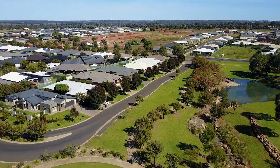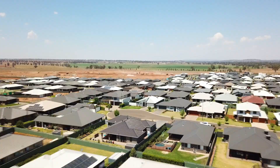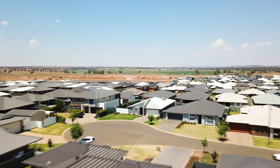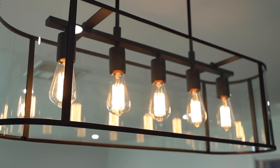Set in one of Dubbo's blue-chip locations, Southlakes Estate offers a fantastic lifestyle and this wide cul-de-sac offers you privacy and an idyllic access to the parklands and waterways. Eleven Spring Court has been built with an eye for detail and has a wonderful floor plan that will not disappoint.